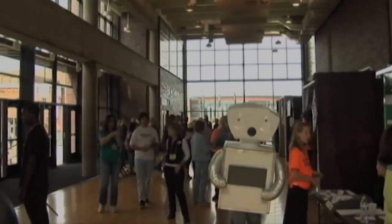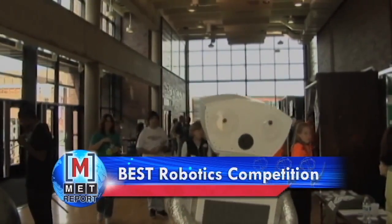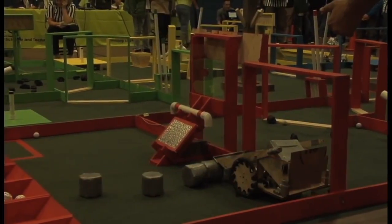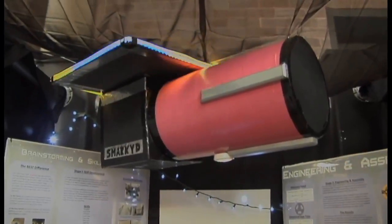MSU Denver hosted the fifth annual Rocky Mountain Best Robotics Competition, and this year was all about pay dirt. Megan Branstetter takes a look. The Rocky Mountain Best Robotics Competition is a tournament-style robotics competition for middle and high school students. This year's robots were built to go mining for pay dirt in a mock mine too dangerous for humans.